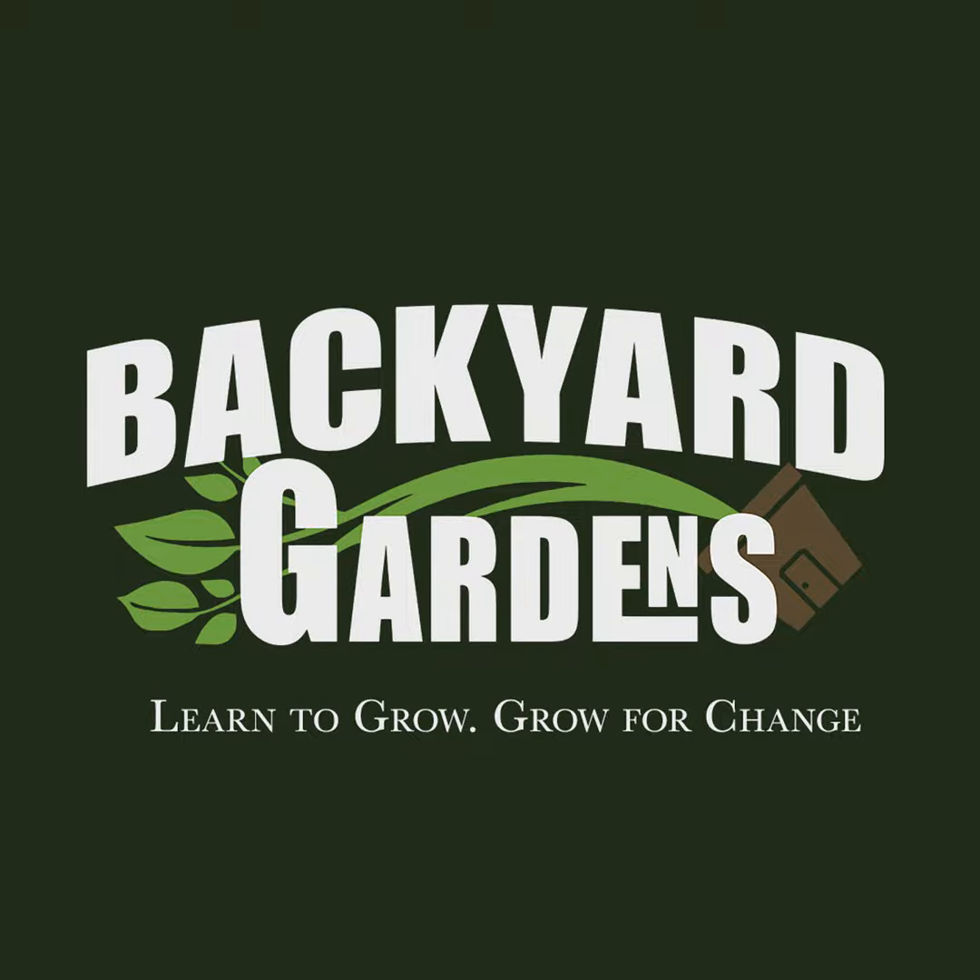Somebody out there wants to know. But the question that Batavia and I both came up with is: why should we grow essential edibles, especially in 2023? Why should we grow an essential edible? Go.